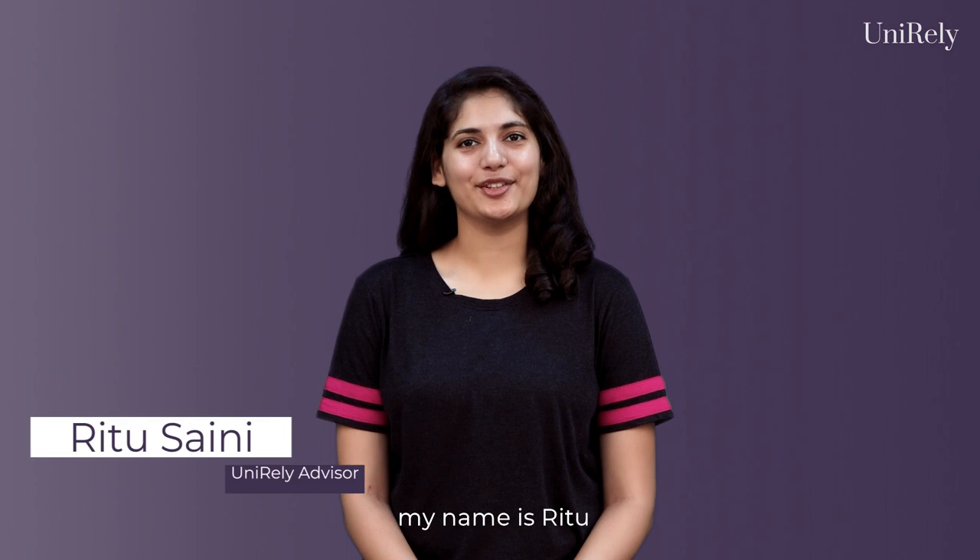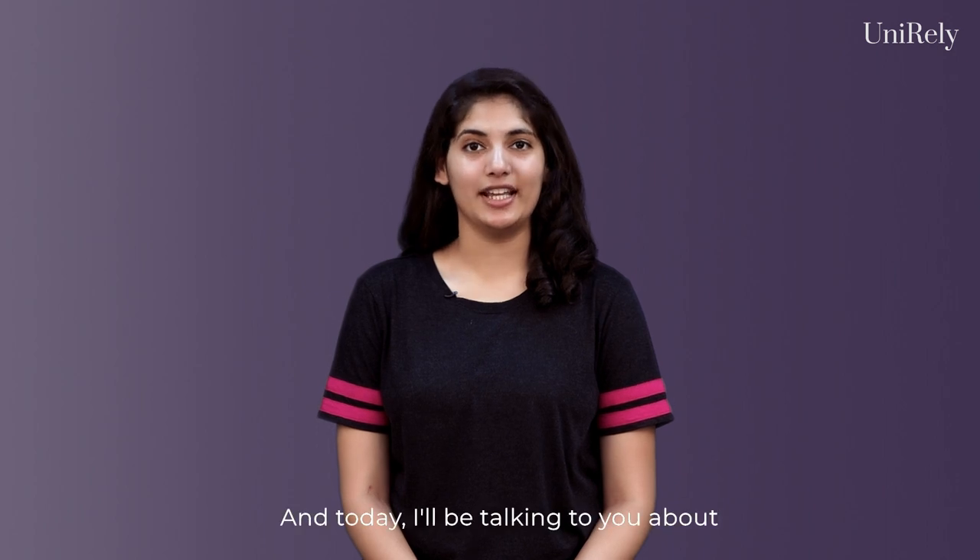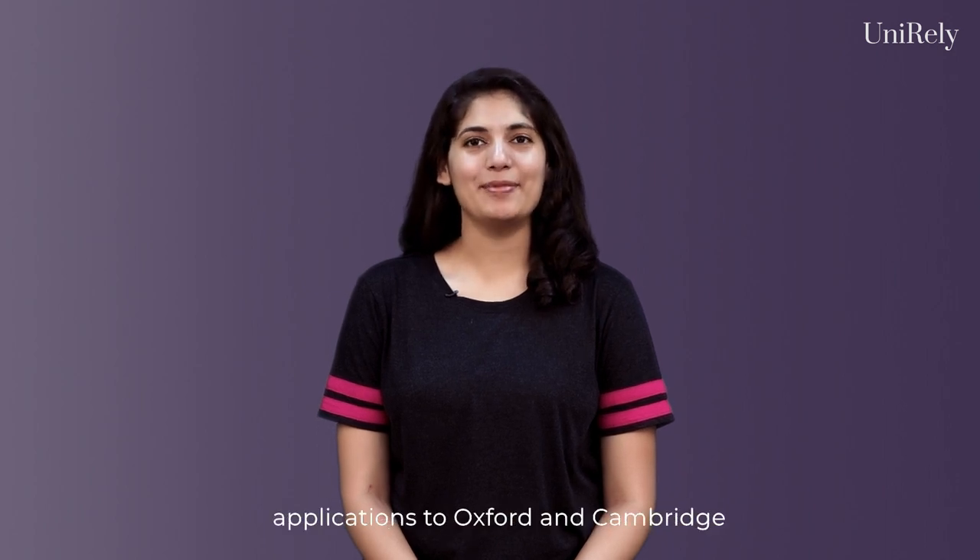Hi everyone, my name is Ritu and I'm an advisor at Unirely. In our previous video we discussed UCAS Clearing, and today I'll be talking to you about applications to Oxford and Cambridge for an undergraduate degree.